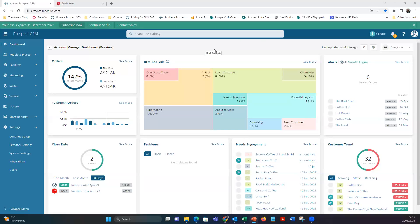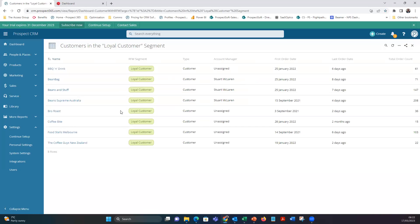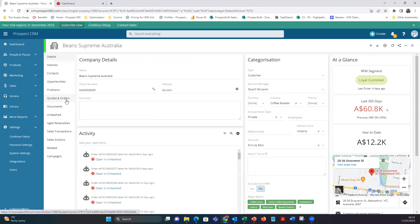Now let me get into the demonstration. This is a fictitious company called Coffee and Bean, who sell coffee equipment, coffee beans, and ground coffee to coffee shops and retailers around Australia. I've opened the account manager dashboard. You can filter by a particular account manager or view everyone. Front and center you get the RFM analysis — I can see I have five Champion customers and eight Loyal customers. Clicking a segment shows you exactly who those customers are.